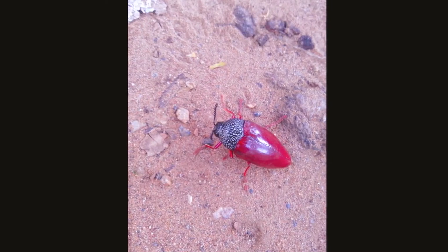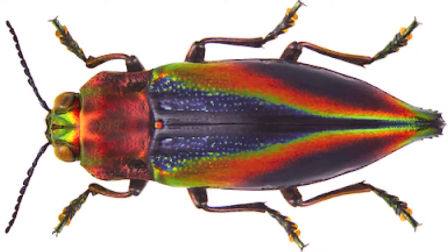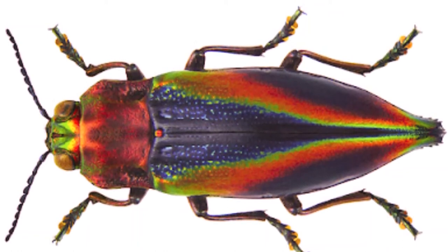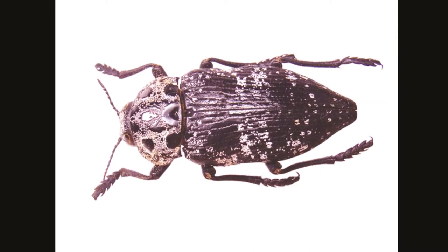You can usually identify an adult jewel beetle by its characteristic shape. It has an elongated body, nearly oval in shape but tapered at the hind end into a point. They are hard-bodied and rather flat, with red antennae. The wing covers can be ridged or bumpy.